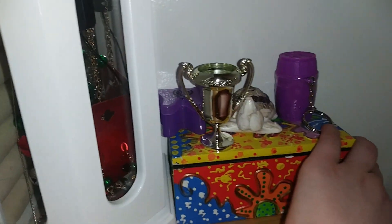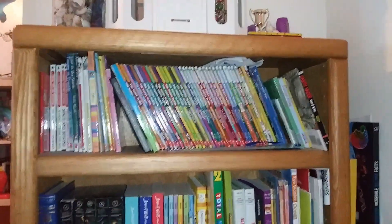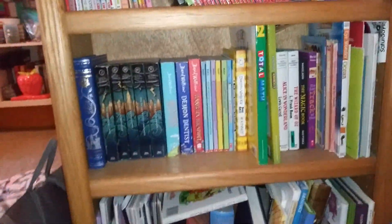Some decorations over here that are about to fall — there we go. Just some knickknacks. Then here we have another bookshelf, and as I'm filming this I am realizing yet again that I have way too many books.